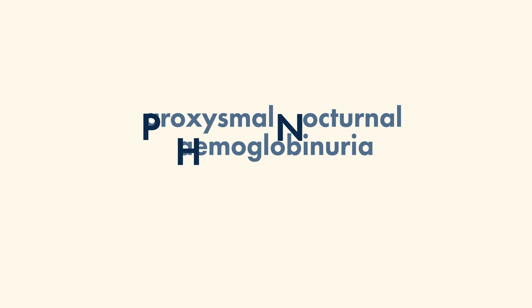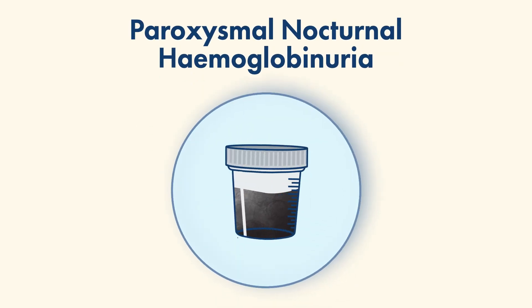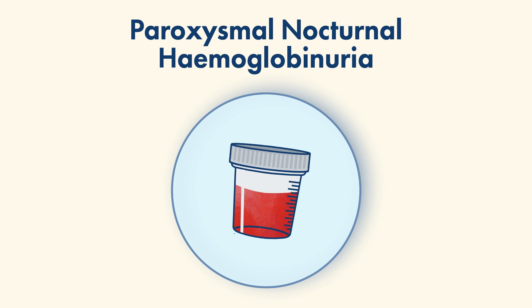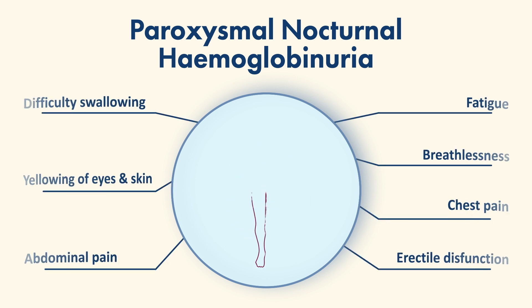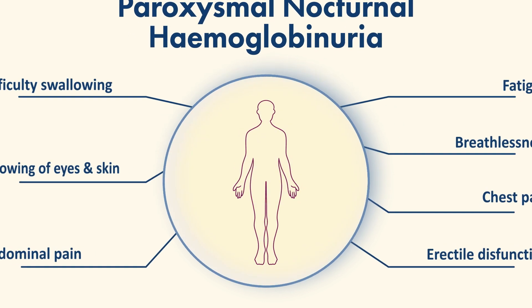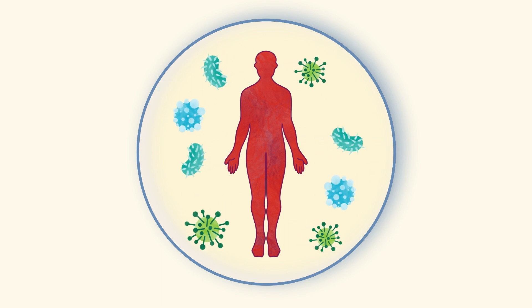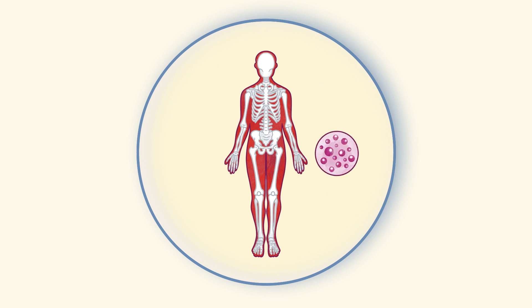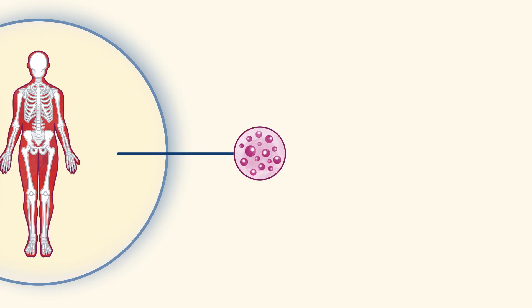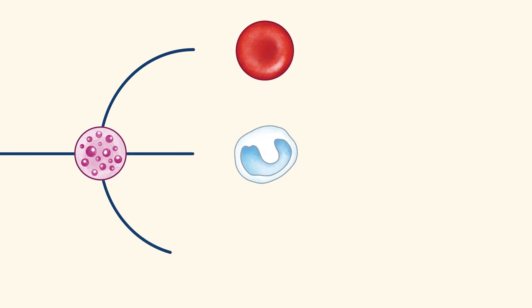PNH stands for paroxysmal nocturnal haemoglobinuria, but black or red urine is just one symptom of PNH and it doesn't happen to everyone. To understand the disease you need to know about how blood is made and how your body fights infections. Inside your bones there are lots of tiny bone marrow stem cells. Depending on what's needed, these divide themselves and make red cells, white cells or platelets.